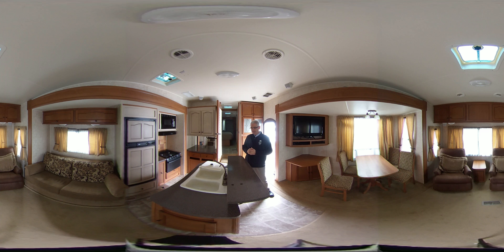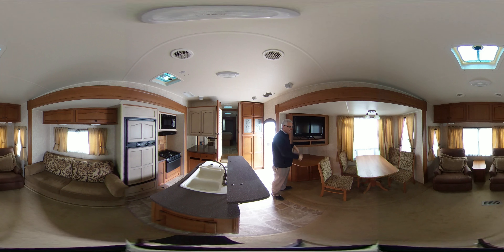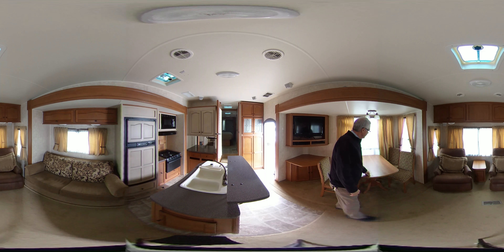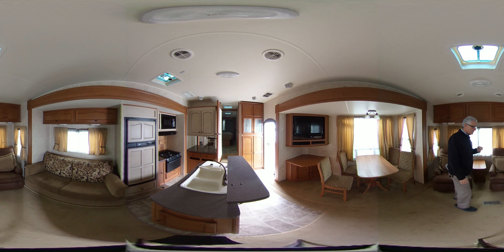It has opposing slides, as you can see. It has the island kitchen. It has the TV built into the door side slide. It has a real solid tabletop. It has residential windows in it. Nice recliners, residential windows in the back. It is a real living room.